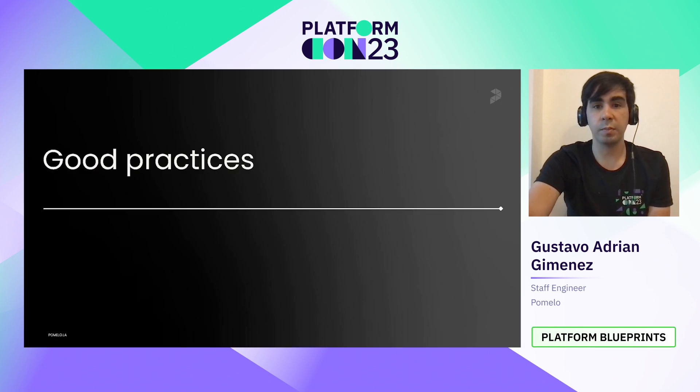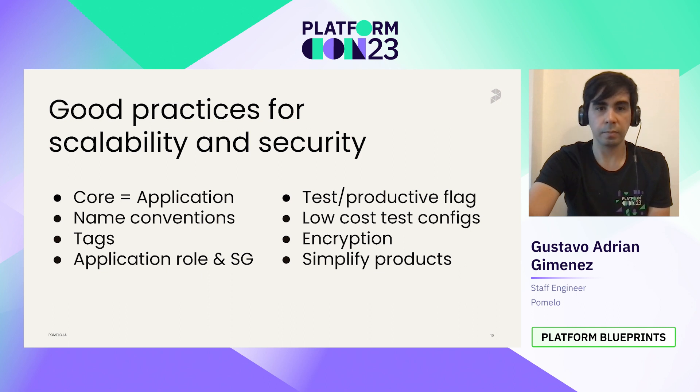Let's talk about some important tips when you define your products. Use the application as the core for the platform and attach all the products around it. Keep in mind that you can have a lot of applications and each application could have a lot of products. Use naming conventions — for example, you can define a convention in application role names so you can build it dynamically with parameters users fill, like the application name and the business unit. With CloudFormation, you can create policies to assign permissions to resources by building the role name dynamically, which makes the job easier because users don't need to remember IDs or difficult resource names.